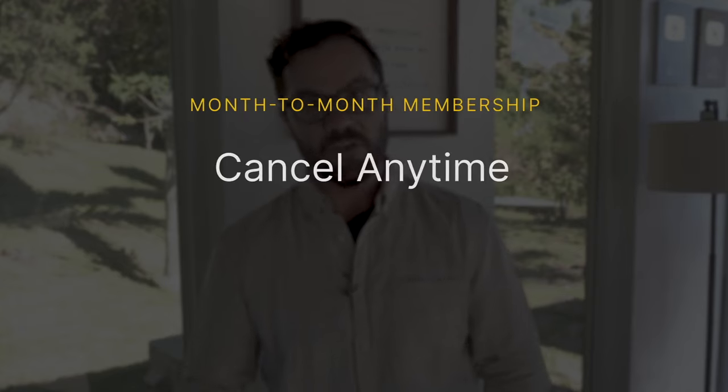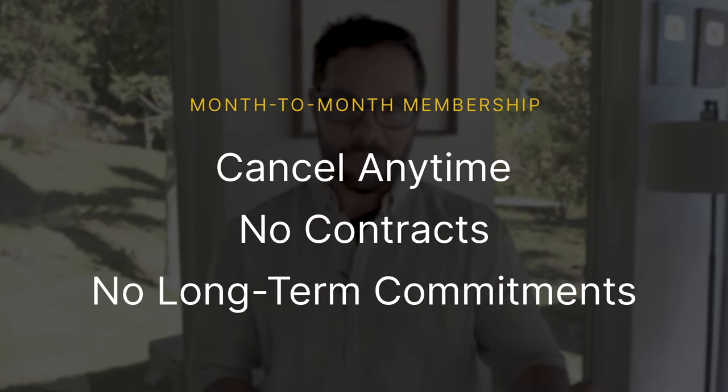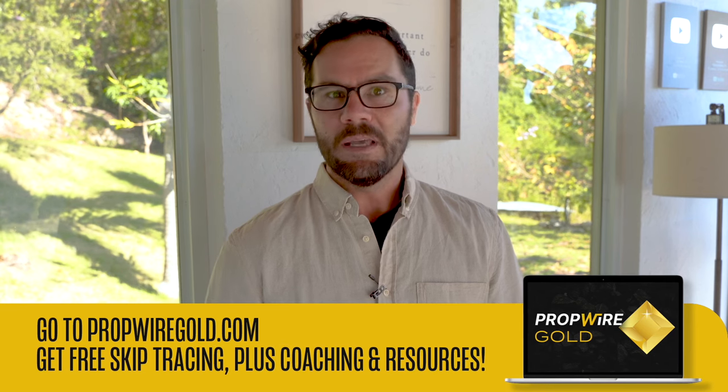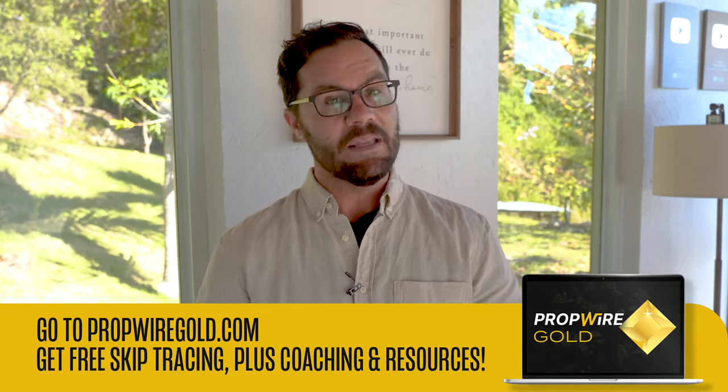After your first month, it's up to you whether or not you want to continue. Your membership is month-to-month, and you can cancel at any time — no contracts, no long-term commitments. If you decide to cancel, you'll be downgraded to a free PropWire Basic account, which still includes unlimited free property data and unlimited free downloads, plus comps and all the analytics you need for property research.